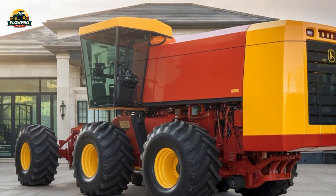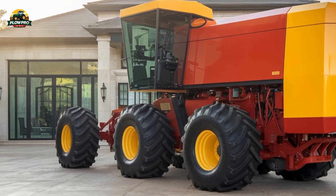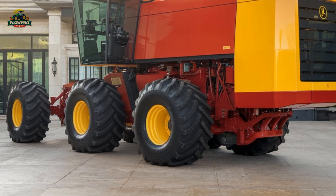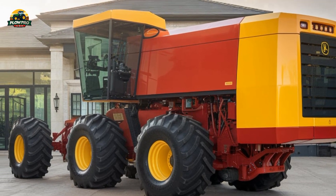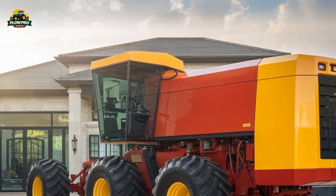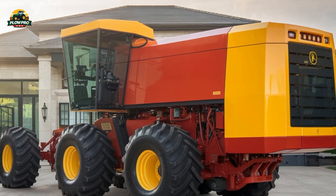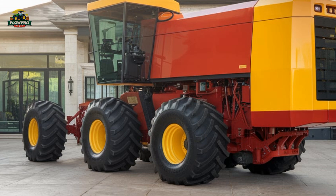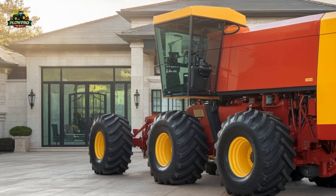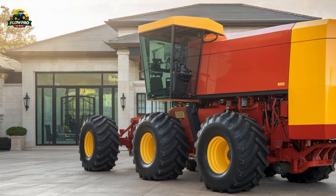What makes it unique is its unconventional rear engine design, which sets it apart from traditional tractors. Unlike most articulated tractors that have their engines at the front, Big Roy's 19-liter Cummins KTA 1150 engine is positioned at the back, producing a massive 600 horsepower.